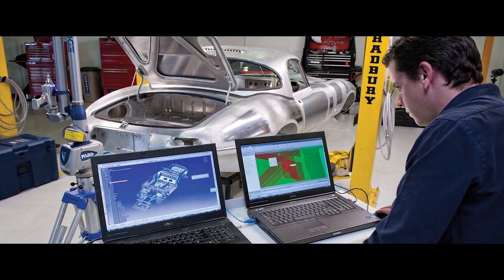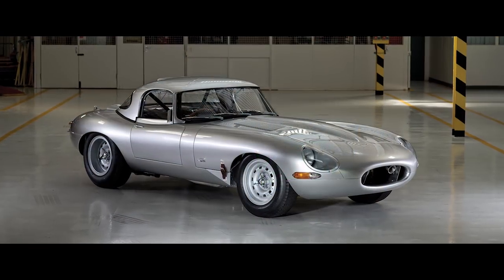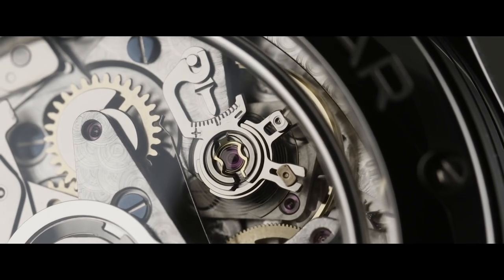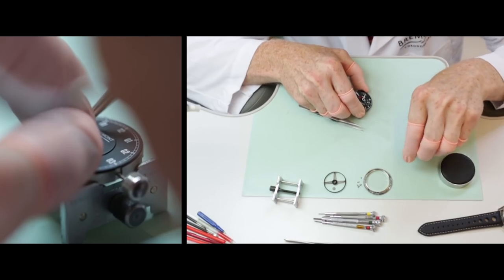The manufacturing of a car is actually quite similar to the manufacturing of a watch. You have an engine, you have a movement — it has to work, it has to be practical. They're very closely aligned both on the design and build side.